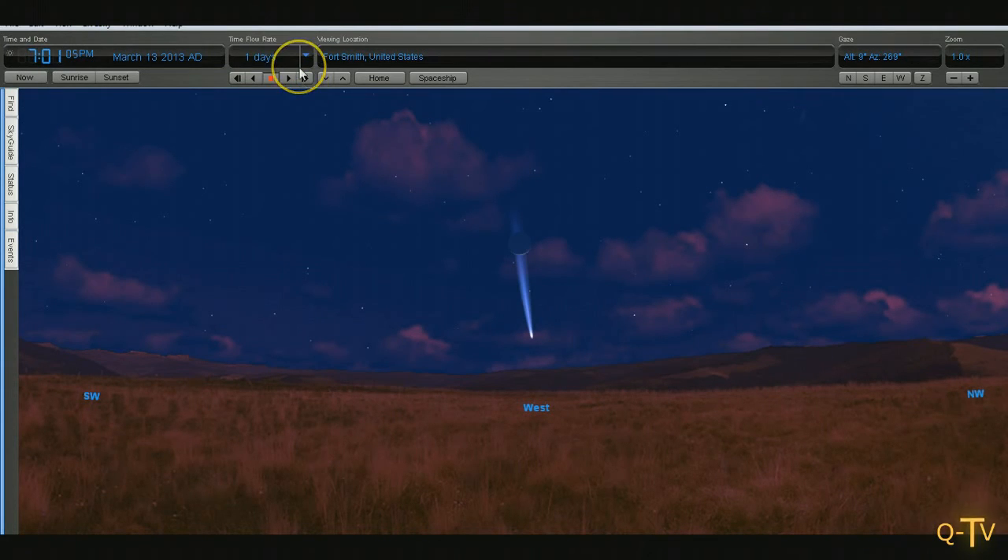Now on the 13th, if the comet is as bright as they forecast it to be, the tail will be behind a crescent moon. That'll be very cool to see if you're able to see it.